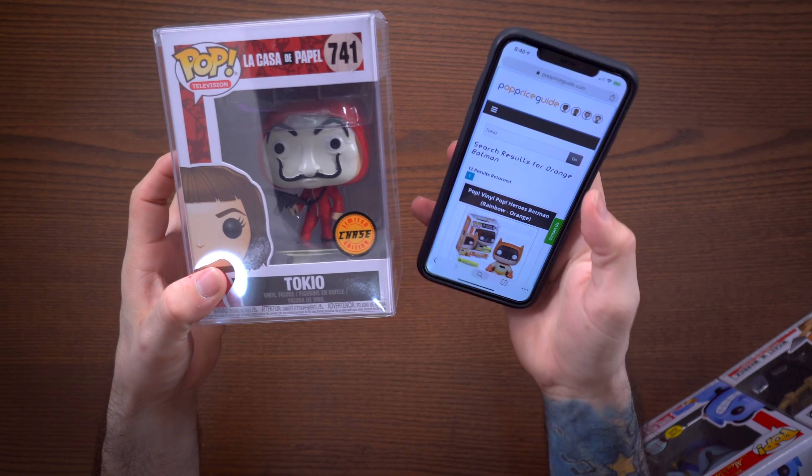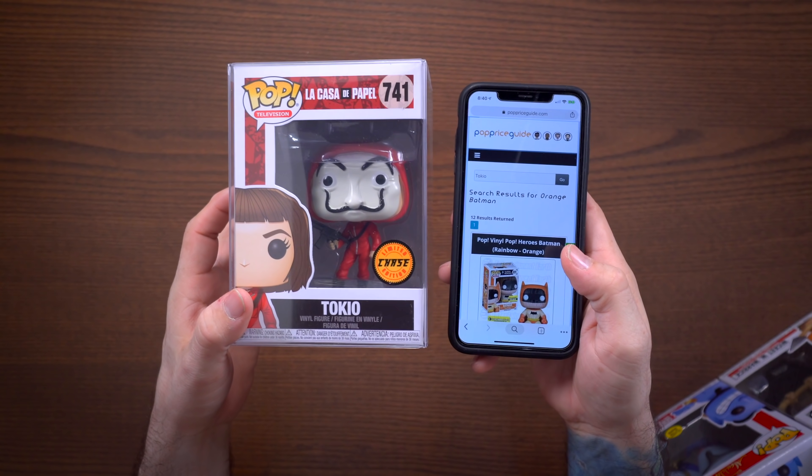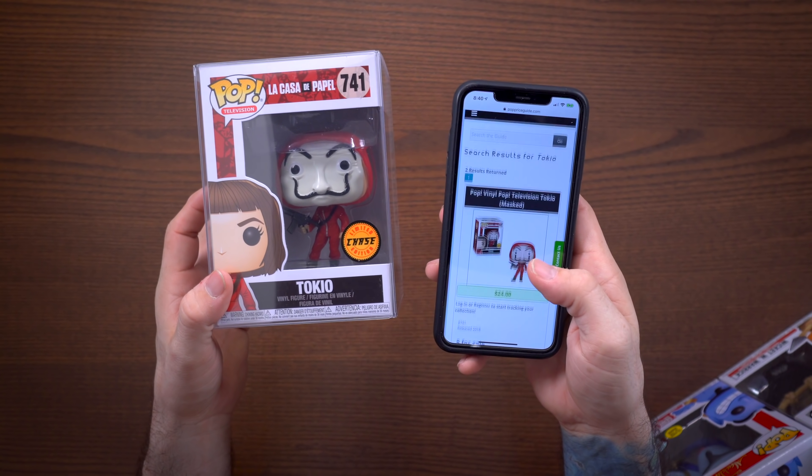Next let's look up the Tokyo Ghoul chase — sorry if I'm butchering the name. Search results show the masked chase version at $24. So between just these two exclusives we've already recovered the guaranteed box value. Add in the extra $40 from the four commons and the value really speaks for itself. Even if it's stuff I already have or don't collect, you really cannot lose with these boxes.